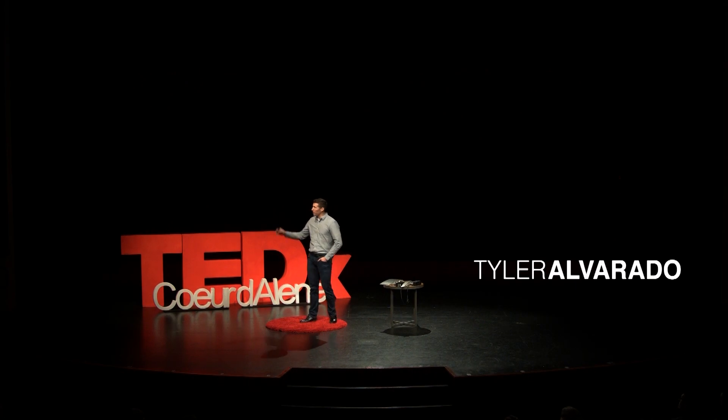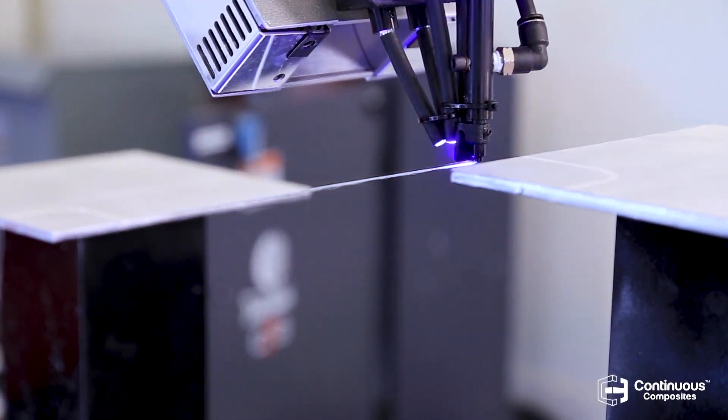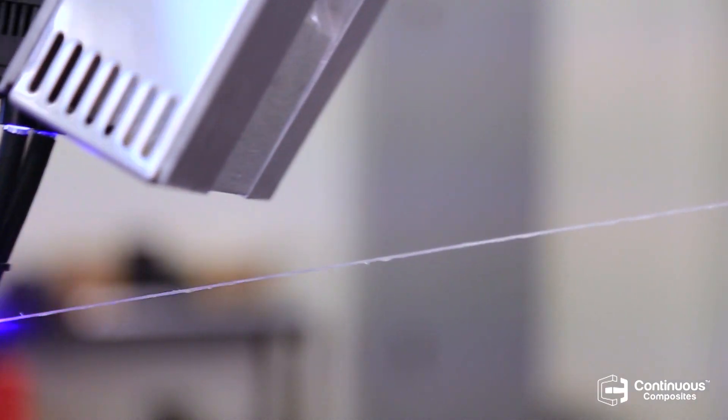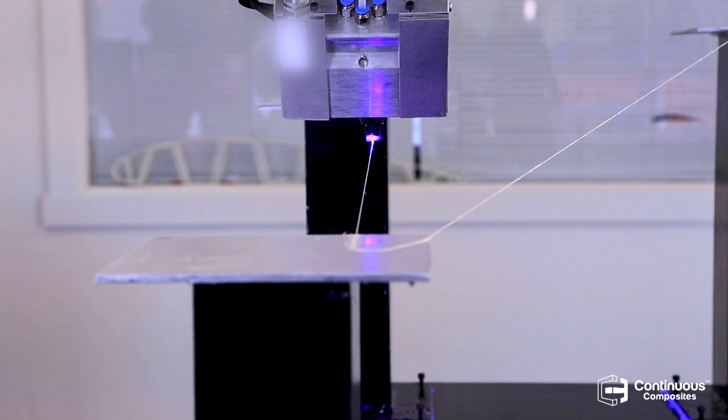What you're seeing right here is called Continuous Fiber 3D Printing, or CF3D for short. Many of you have probably never seen something like this before, but this is the start of the next industrial revolution, as it combines all the advantages of composites with the 3D printing process. So let's look into how that happens.